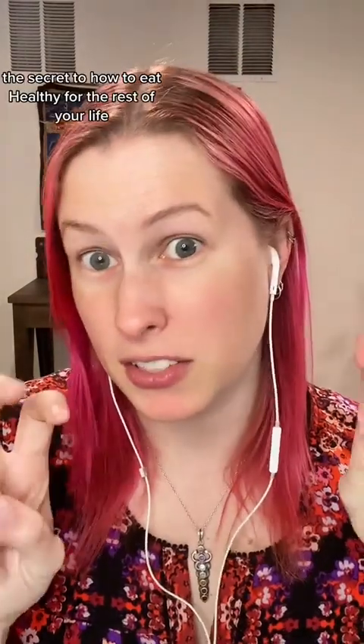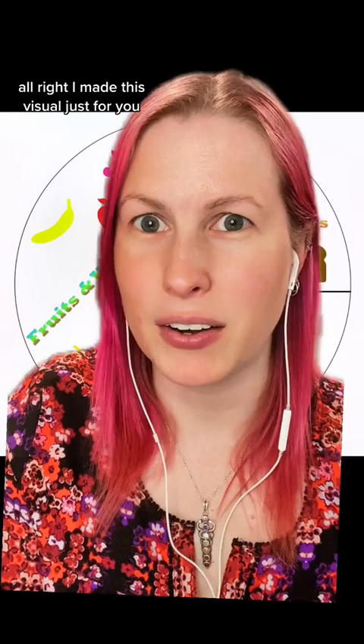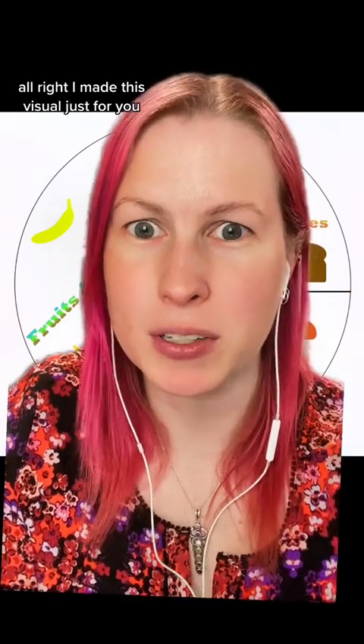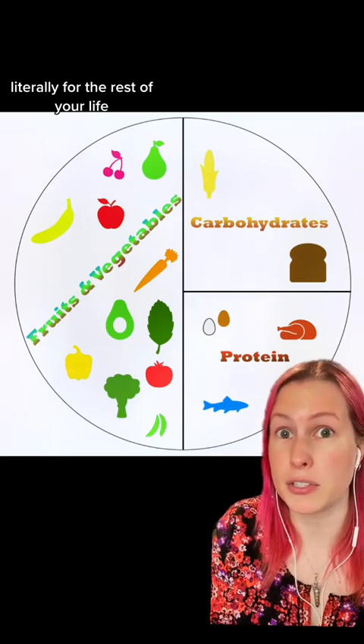So I'm gonna spill the tea and give you the secret — the secret to how to eat healthy for the rest of your life. I made this visual just for you. This is exactly what you need to do to eat healthy literally for the rest of your life.